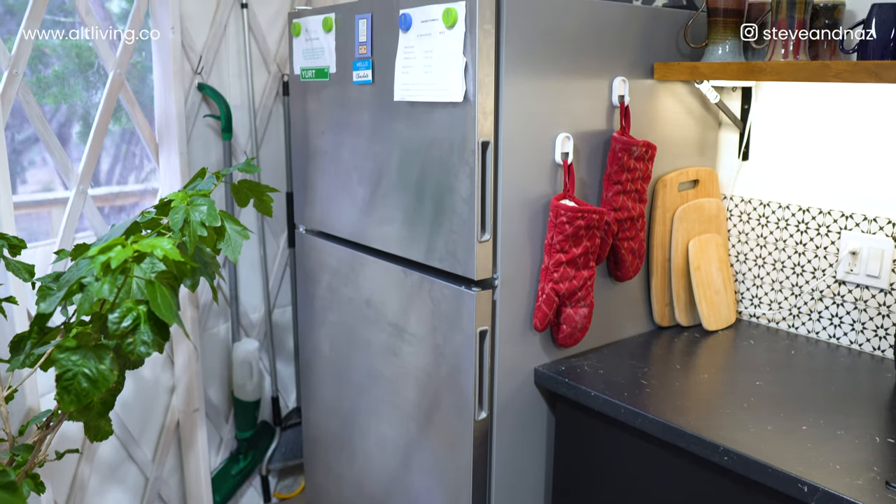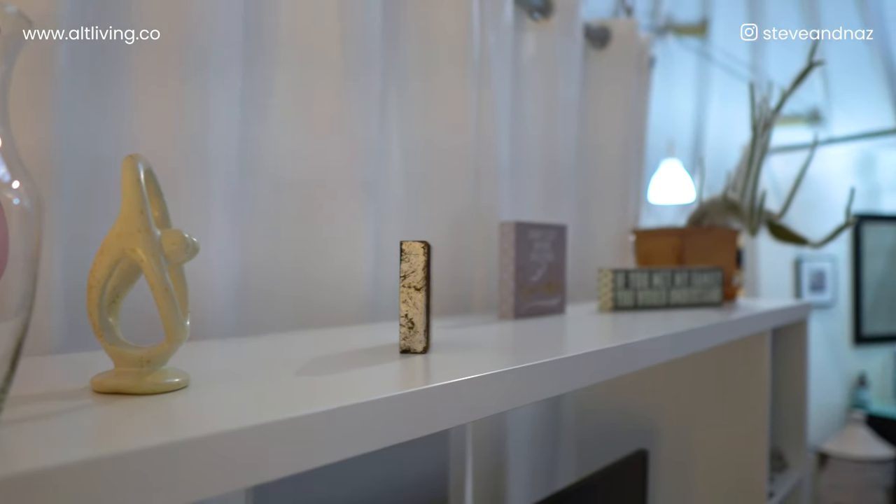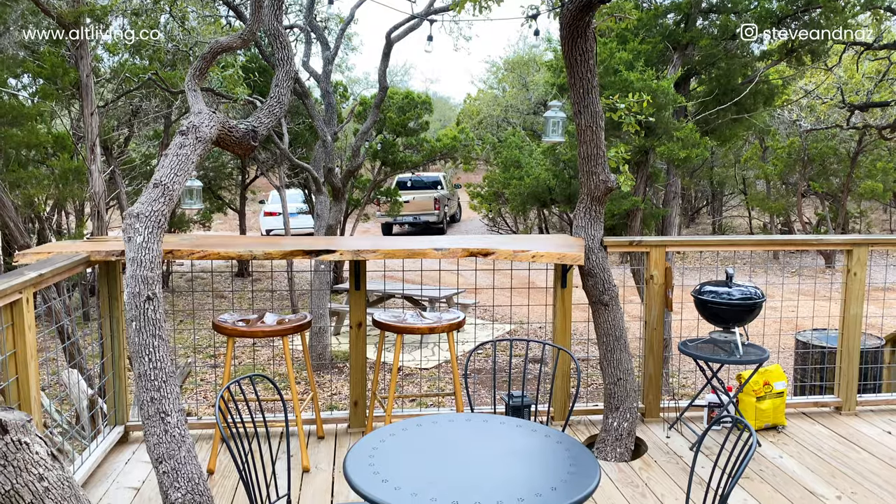Every little nook and cranny gets used — for example, behind the fridge is a small cabinet where the brooms go. We're in Texas, so it's also easy to have a locker outside for some things. But it's reminded us to be more minimal. There's a lot of stuff we just don't need or use. A space like this is a great opportunity to declutter and remember what's important.